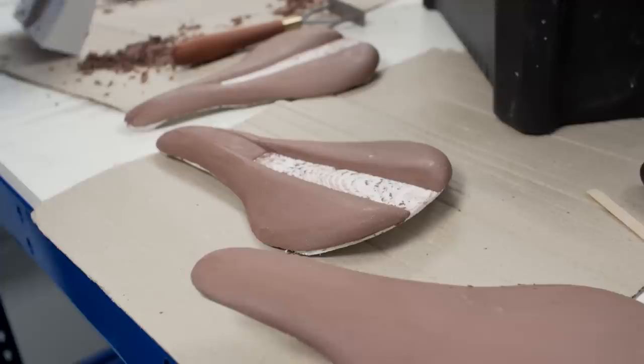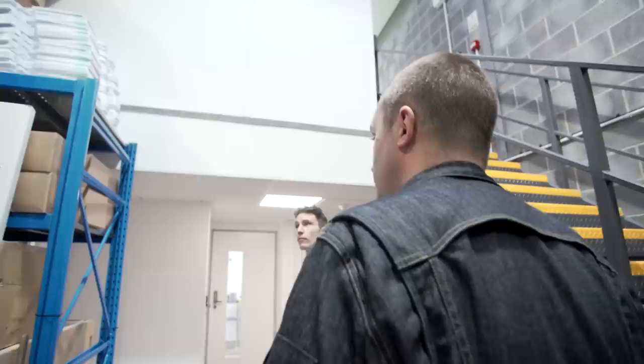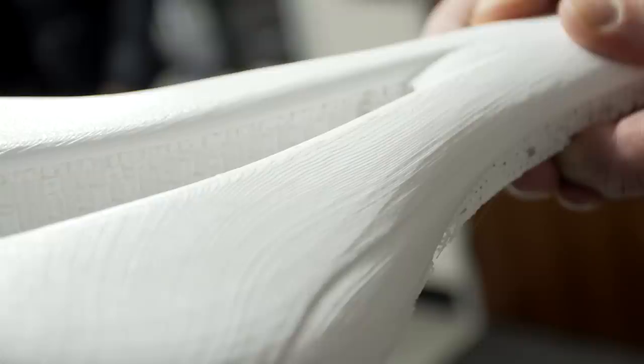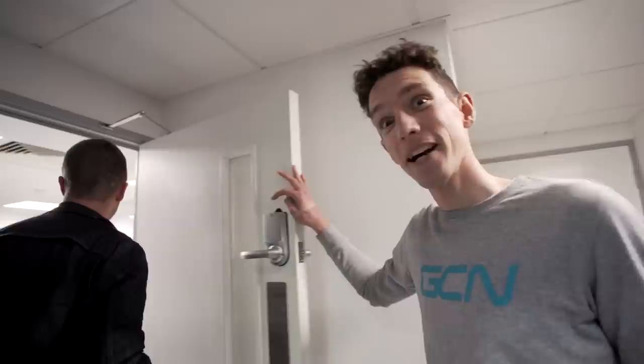We've got a range of different tools downstairs — almost like a design technology workshop where we can sand, make clay, and do things very much by hand. And then we have a whole host of 3D printers that all do different jobs. This is what we call our industrial design dirty workshop — no 3D printers in here, this is all very hands-on. This is also where we work on all our secret projects, so only four people in the office are allowed in here: the three industrial designers and myself.